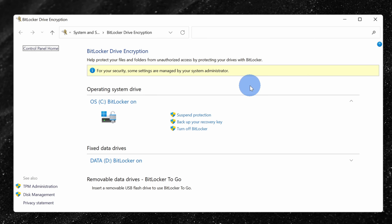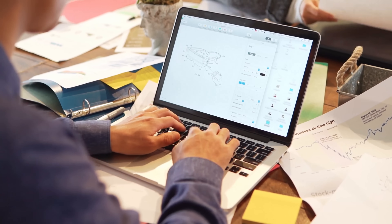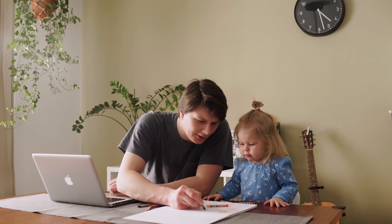With Pro, you also get access to more security features. You get BitLocker, which lets you encrypt the data on your hard drive. If someone steals your laptop, the contents of your hard drive will be safe. With the Home Edition you can also encrypt your hard drive, but you don't have as much functionality as you get with BitLocker. With Pro, you also get Windows Information Protection, which lets you set up security policies — for example, preventing people from forwarding information outside of your company.